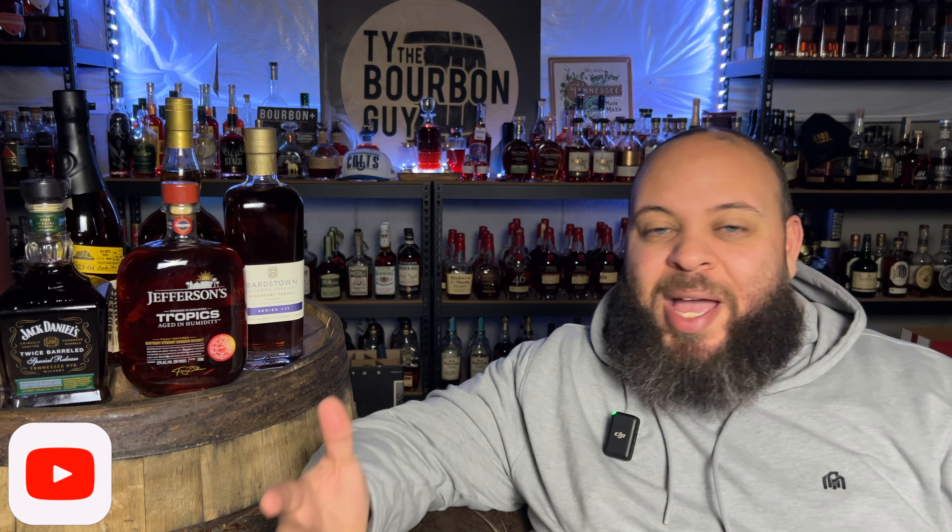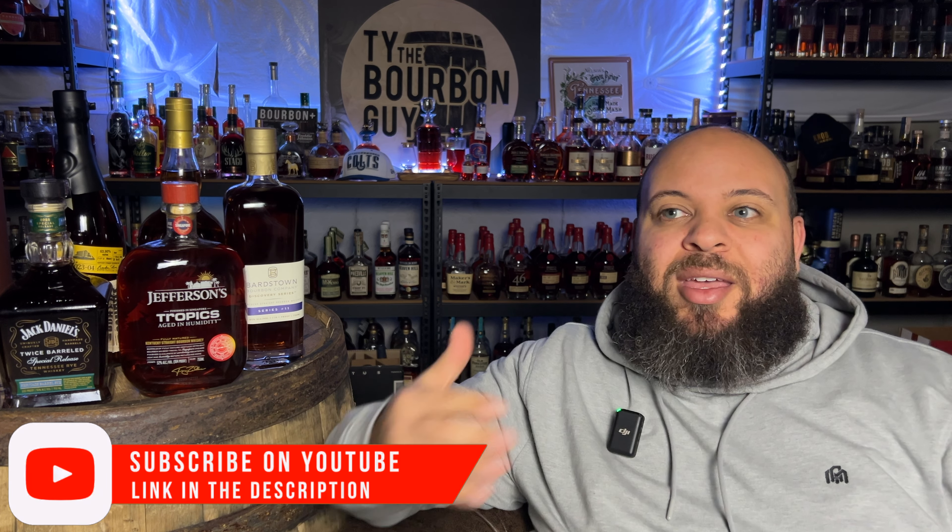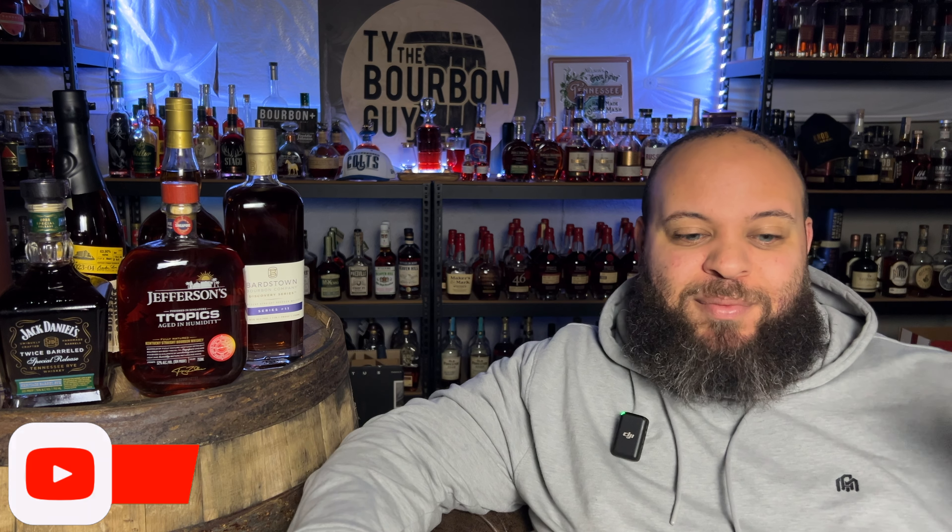What's up, everybody? It's Ty the Bourbon Guy, and welcome back to another Whiskey Haul. Today we're going to cover the bottles that I've recently acquired — let's just say, purchased. I don't think any of these were sent to me, but bottles that I've gotten over the past few weeks. I haven't really gotten a chance to make as many of these videos.